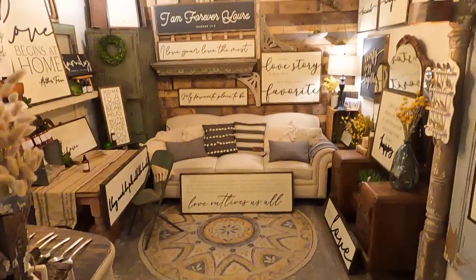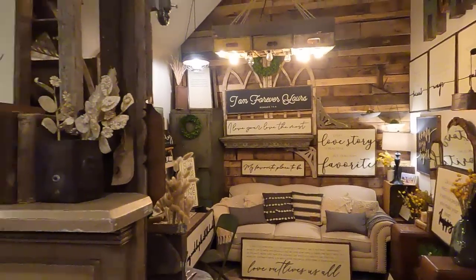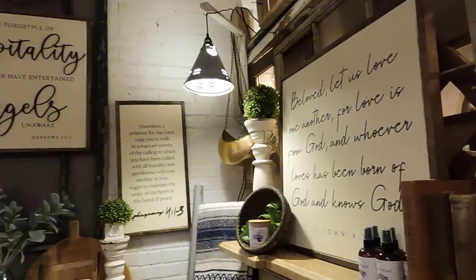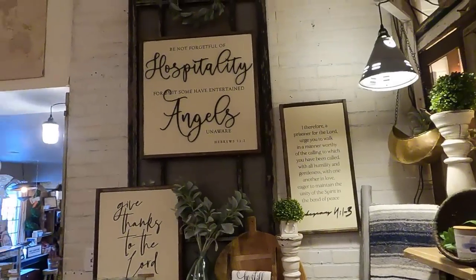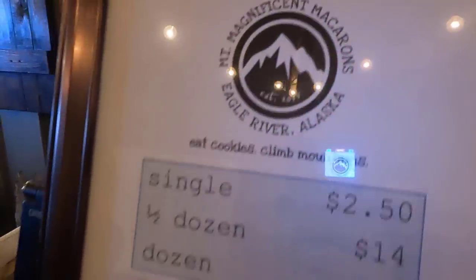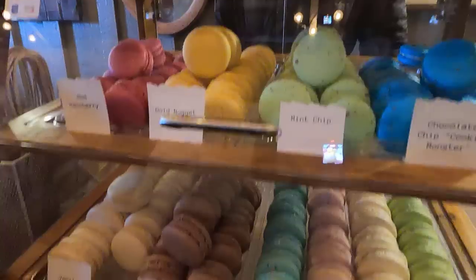Everywhere you look in this store it is beautiful and cozy and an inspiration. I have to make sure that I am shopping with a purpose in mind when I come to Revive or else I would go home with one of everything. The vendors in this shop are all so talented and I love supporting locally owned small businesses. I hope you enjoyed shopping as much as I did. Now let's see what I ended up buying.